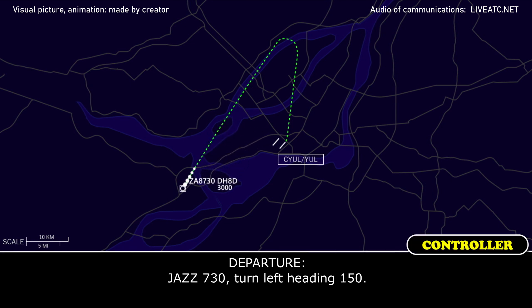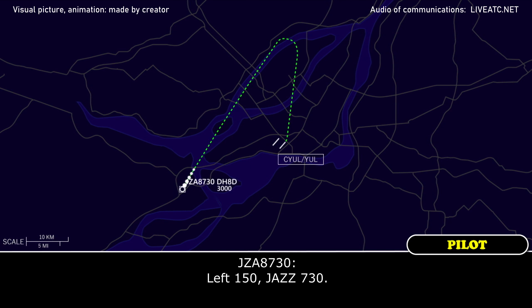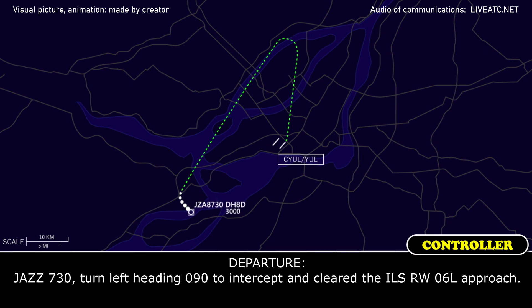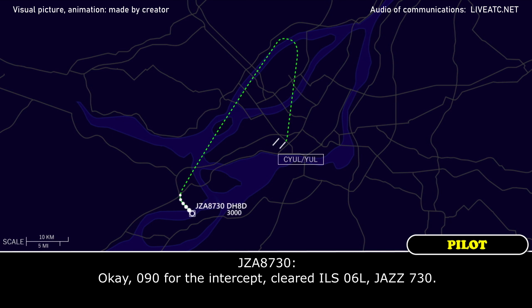Jazz 730, turn left heading 150. Left 150, Jazz 730. Jazz 730, turn left heading 090, intercept and fly the ILS runway 06 left approach. Okay, 090 for the intercept, cleared ILS 06 left, Jazz 730.